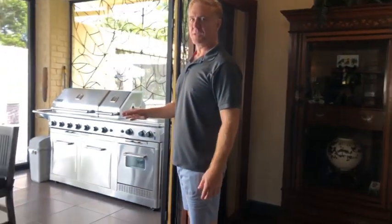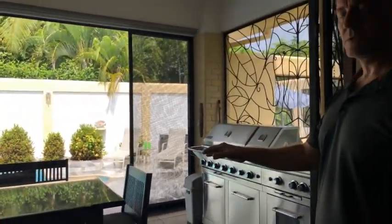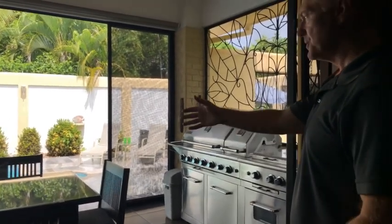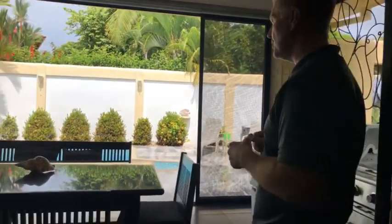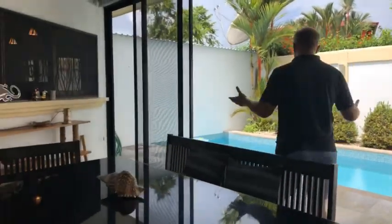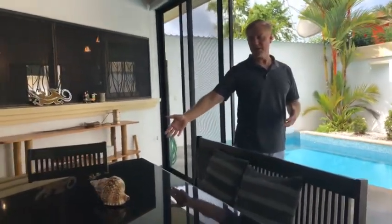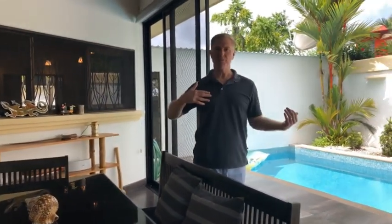This is a sunroom, obviously. I see myself here in the morning having a little cup of coffee, enjoying myself, talking with my wife, discussing the plans for the day, maybe jumping in the pool. In the evenings, having a glass of wine with friends, relaxing and socializing, or using it as an area to set food and beverages while enjoying the pool.